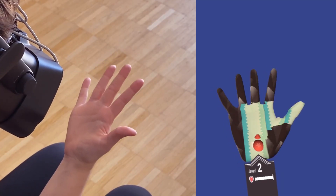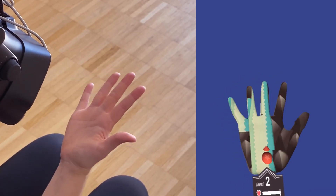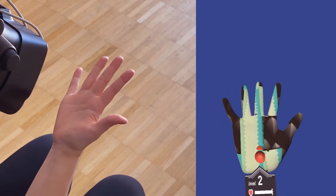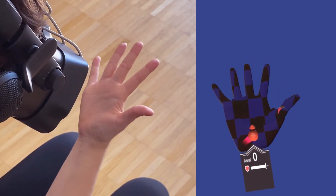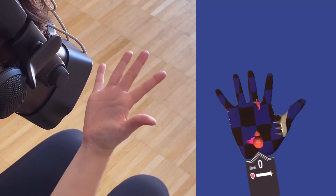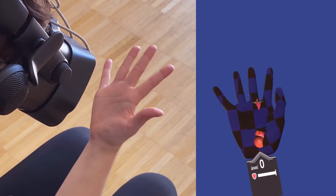In Marble Runner, users carefully guide a marble on a perilous, randomly changing path surrounded by dangerous spikes. S-shaped path segments and firing enemies present challenges to the players and require them to focus their attention and accurately move their hands in order to achieve high scores.